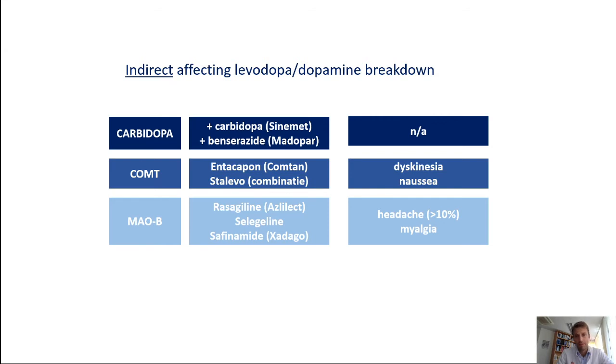The next category is indirectly affecting levodopa metabolism and its breakdown. Carbidopa is something you cannot go without; the main options for peripheral decarboxylase inhibitors are carbidopa and benserazide, with brand names Sinemet and Madopar commonly used. You have the COMT inhibitors like entacapone — when added to levodopa and carbidopa it's called the brand Stalevo. You have the MAO-B inhibitors like rasagiline, selegiline, and safinamide. All of these are, in a way, affecting the green zone, red zone, yellow zone balance — trying to get it more towards the green zone by reducing breakdown of dopamine or levodopa beyond the blood-brain barrier.